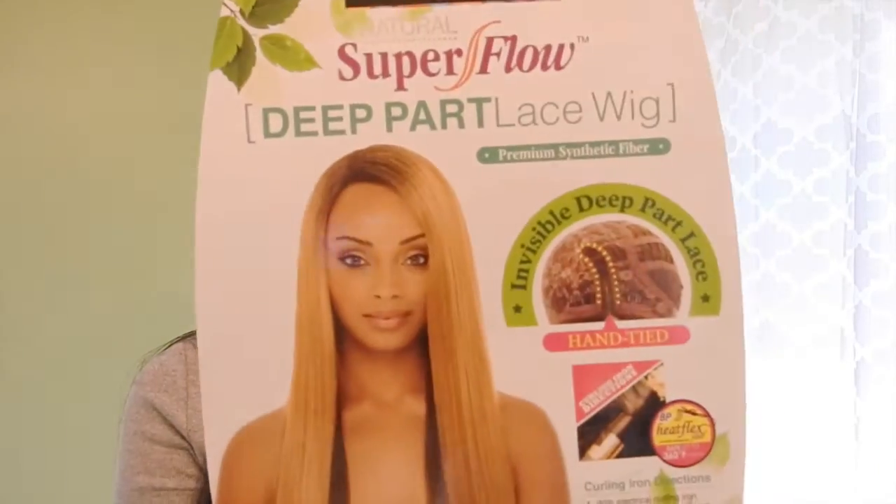This is the wig, and I got color number 2. Premium synthetic fiber — it was super affordable. All the information will be down below in the description box so you guys can go check that out. I will have more videos on affordable wigs to come.